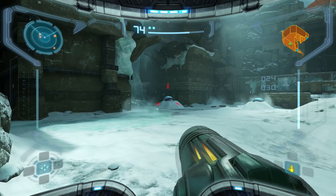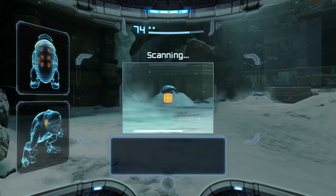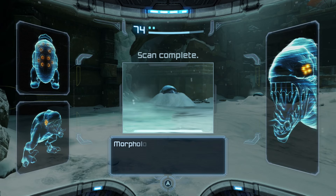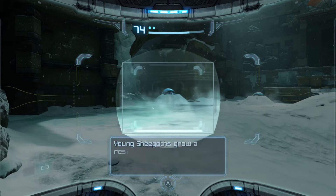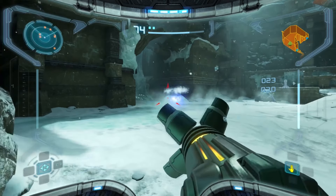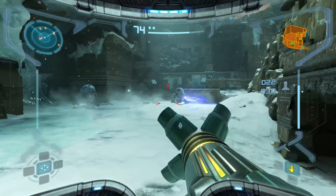Baby She-Goths are the star of the show in Fendrana Drifts, with their adaptability to the environment and unique fighting style allowing them to top the food chain in the Drifts. Though one oddity is that while we do see She-Goths, we never run into any He-Goths, which leads us to one conclusion.